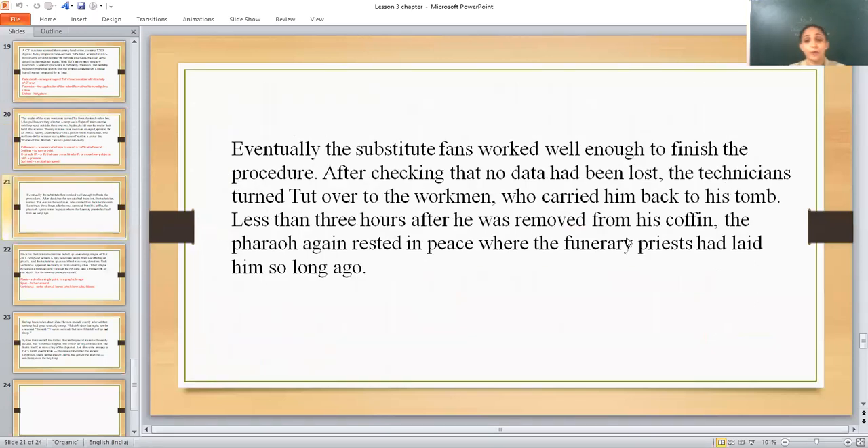Eventually, the substitute fan worked well enough to finish the procedure. After checking that no data had been lost, the technicians returned Tut's body to the pallbearers — the persons who help carry the coffin at the funeral — and they carried him back to his tomb.